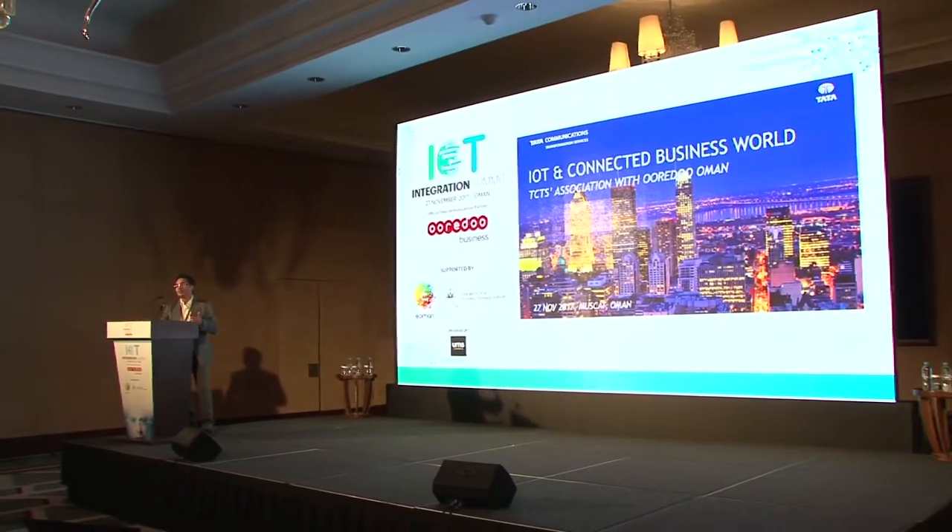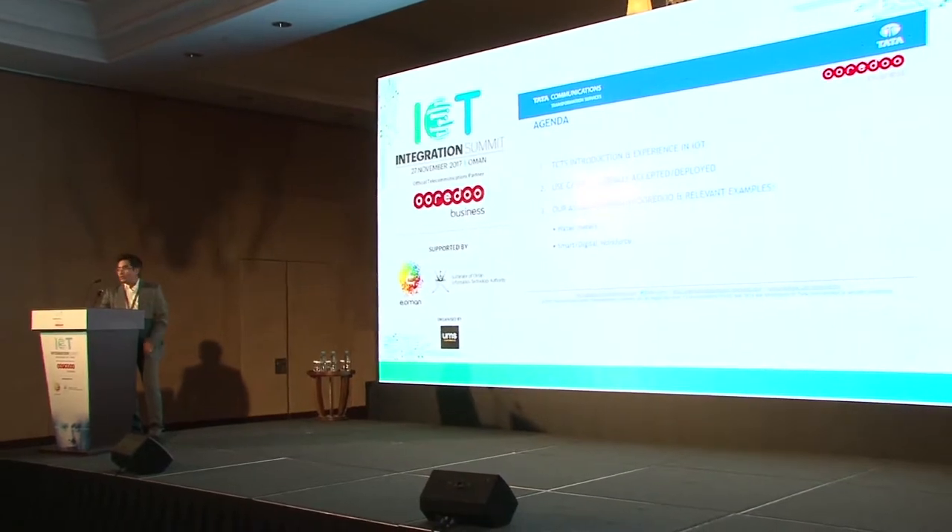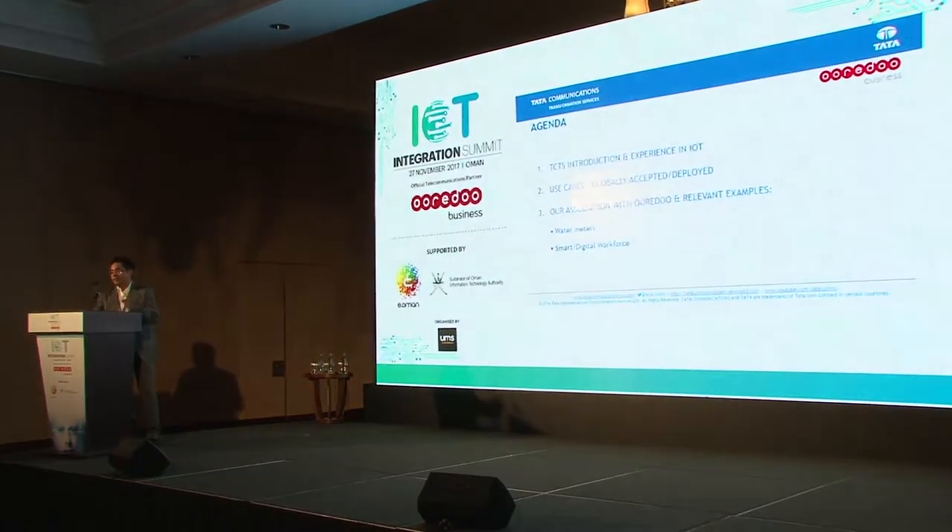What I'll try and do today is talk about certain use cases that are live in Oman or those that can be done in Oman. I'm not going to talk about too much of global things. I think it's relevant for us to discuss things that can be applied here — what are the use cases we have deployed globally and what are the use cases and association that we have been running with Ooredoo that can be applied in this market in the near term.